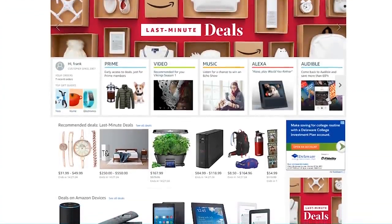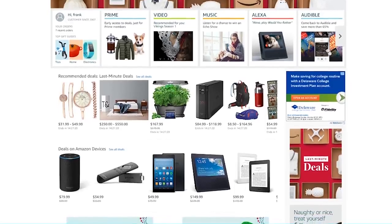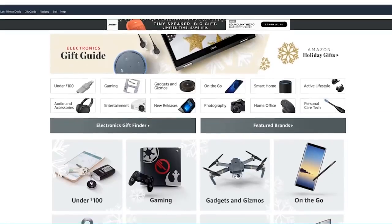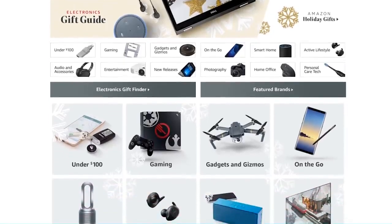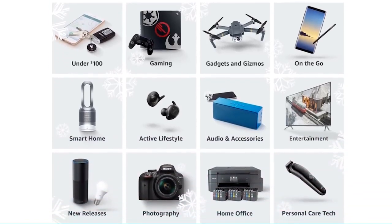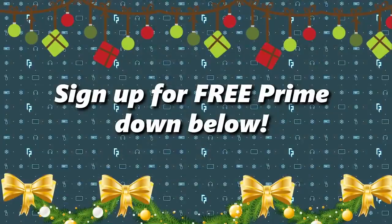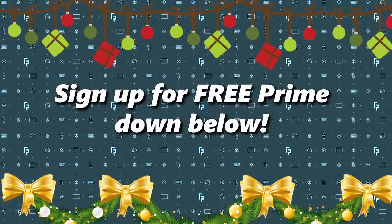The holidays are literally here, and if you haven't got your Christmas shopping yet, you might want to try out a free 30-day trial for Amazon Prime to take advantage of a ton of discounts and, most importantly, two-day shipping. Some products are even one-day shipping. It is a free 30-day trial, so you can cancel at any time and won't be charged. It'll definitely help you get some last-minute gifts. Check the free sign-up link in the description down below.